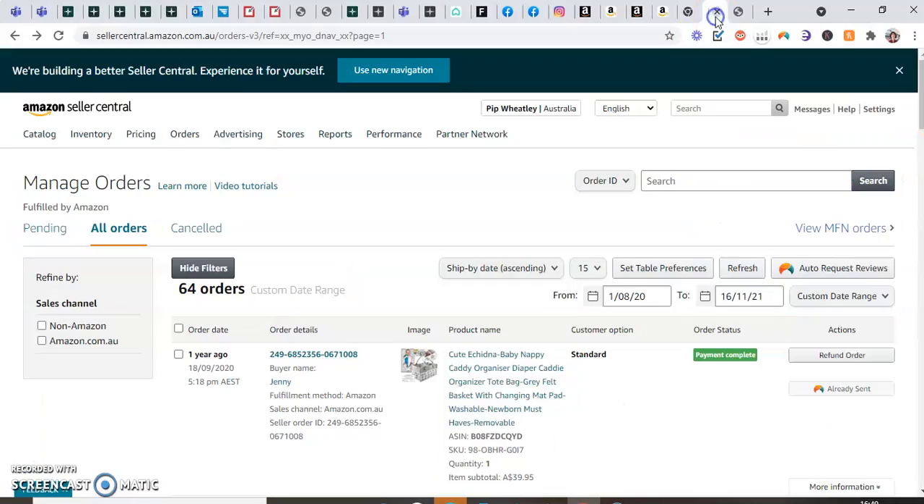Just to show you a bit of the back office — of course, this is our 64 orders we've had so far.